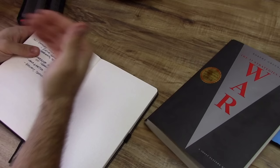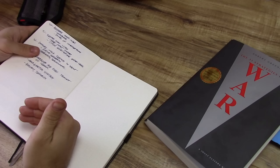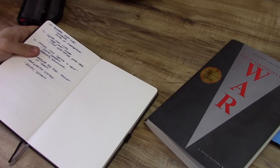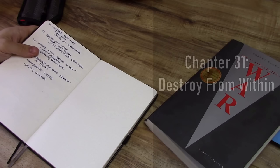Wrapping things up with the final three chapters — despite being excited to get to these, it was kind of a letdown when it comes to the interpretation section. Chapter 30 is penetrate their minds — basically, communications is important, and the power of interpretation of communications is important too. Make your enemy question whether or not they heard things right. You can use communications to confuse, confound, and harass an adversary based on their simple understanding of what you really mean.